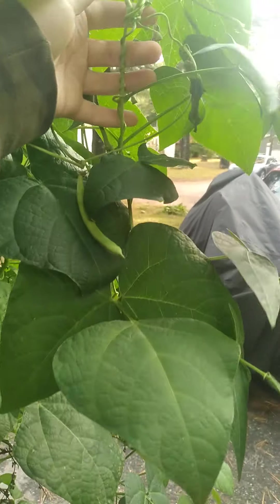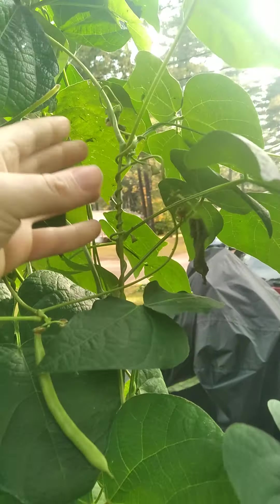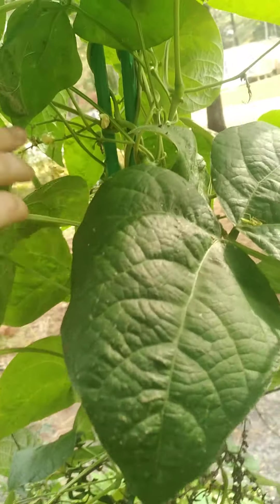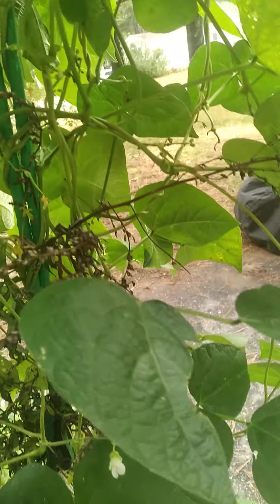This is absolutely my favorite right here — just love the tendrils and the swirls and the spirals. So beautiful.